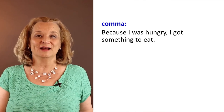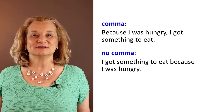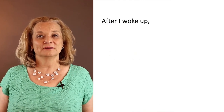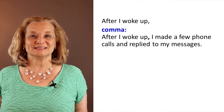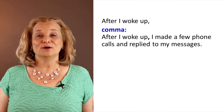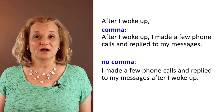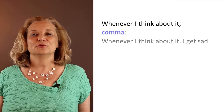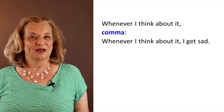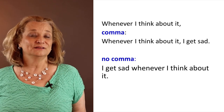But what happens if we change the word order? If we put 'I got something to eat' in the front — that's the independent clause — in that case, no comma: 'I got something to eat because I was hungry.' After I woke up — what happened? 'After I woke up, I made a few phone calls and replied to my messages.' We need a comma there. Changing the word order: 'I made a few phone calls and replied to my messages after I woke up' — no comma. 'Whenever I think about it, I get sad' — comma there. And of course if we change that sentence around: 'I get sad whenever I think about it' — no comma.